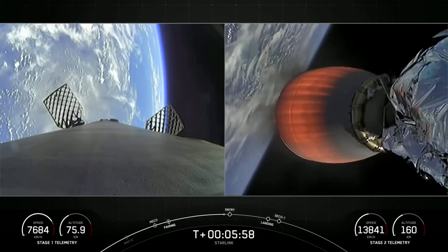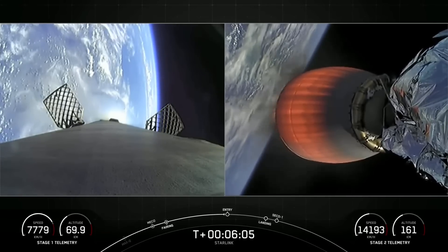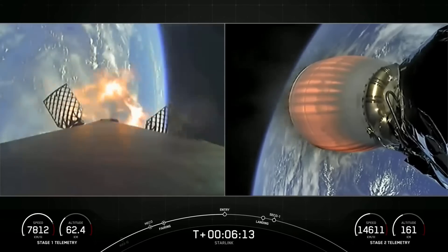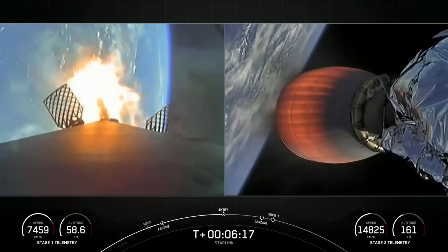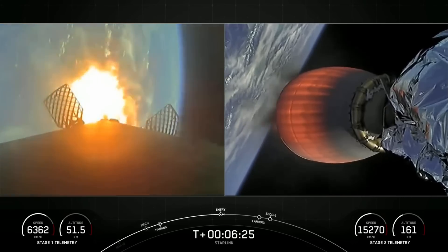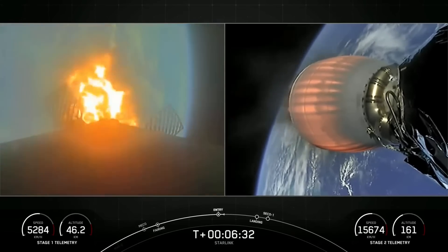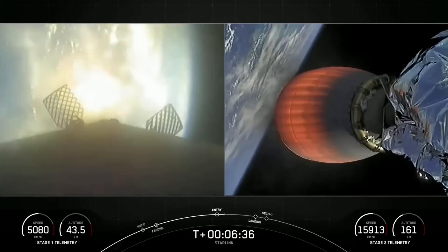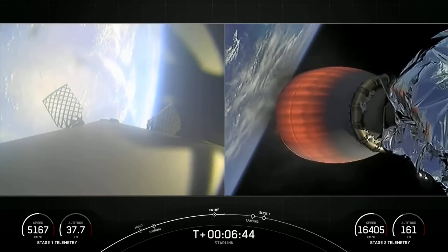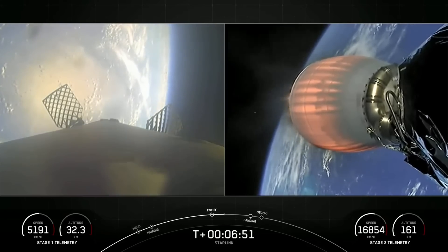Coming up shortly will be the entry burn for the first stage vehicle — three of nine engines reigniting. Stage one FTS has saved. Stage one entry burn startup. You can see on your left-hand screen the engines have reignited. This is just under a 20-second burn and helps to slow the vehicle down as it enters back into Earth's atmosphere. Stage one entry burn shutdown. The first stage used to launch our 21 V2 Mini Starlink satellites today is flying for the eighth time.